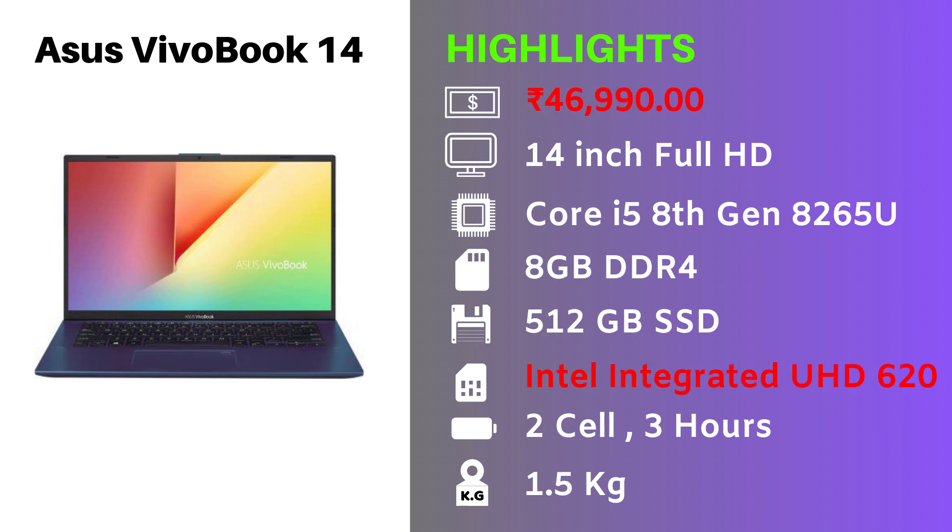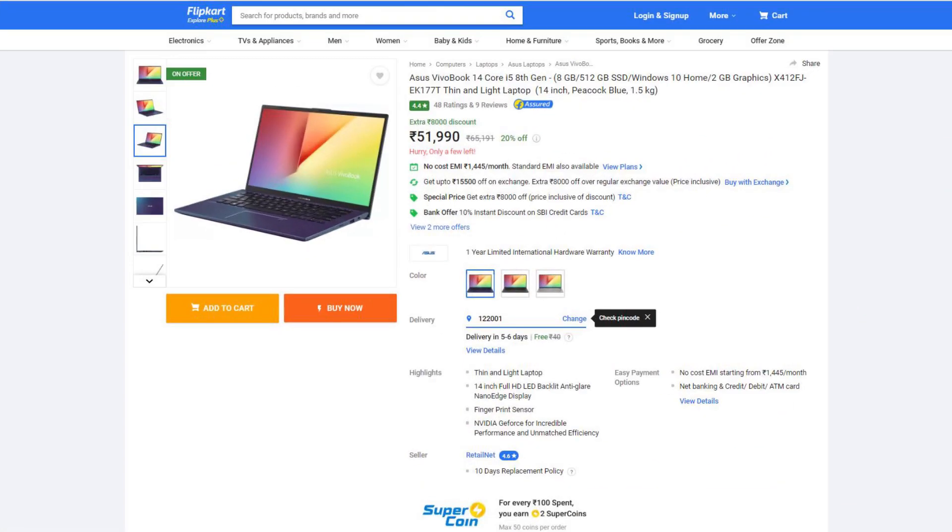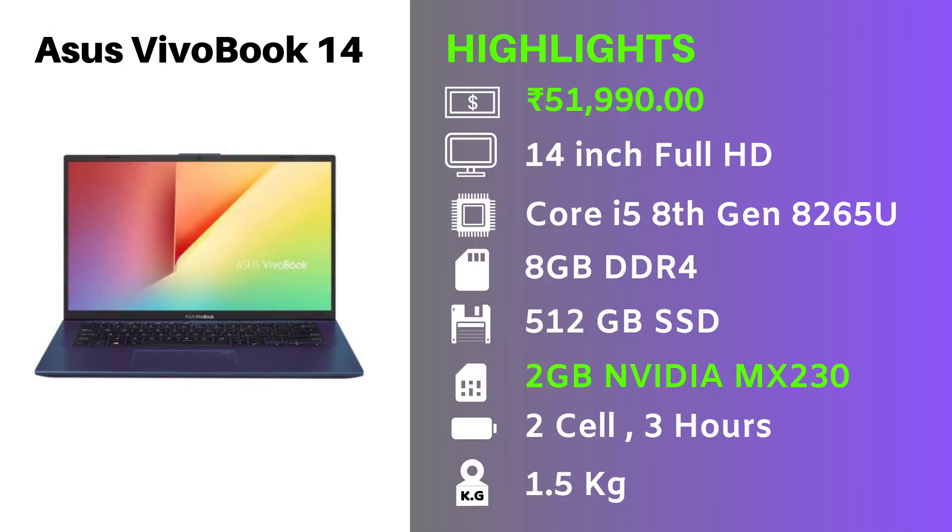There is another version with a dedicated graphics card, priced at Rs. 51,990, featuring 2GB of Nvidia GeForce MX230. Even with the dedicated graphics card, the graphic performance of this laptop is average, so don't choose this for heavy gaming. For light gaming, browsing, Excel, Word, etc., you can go for this.